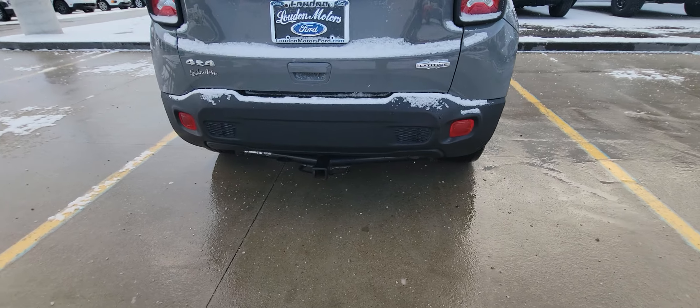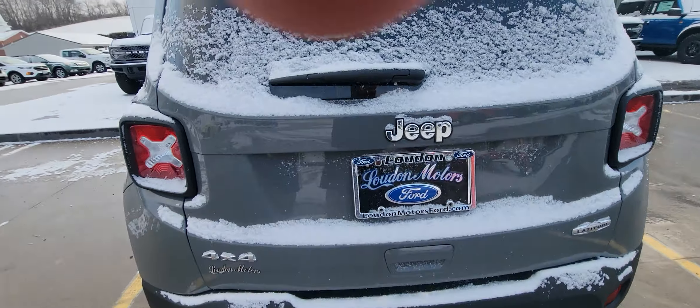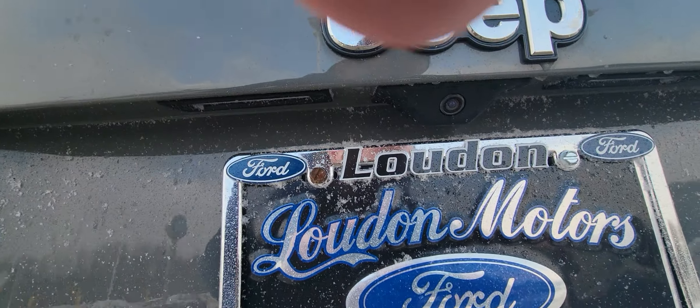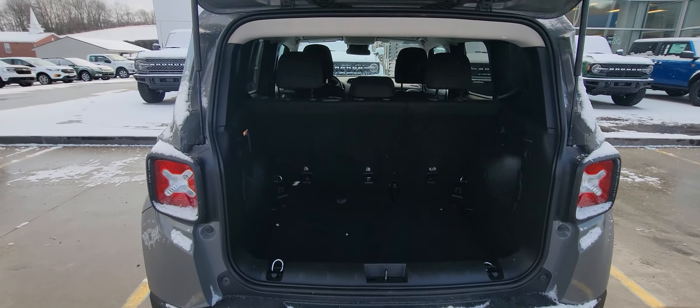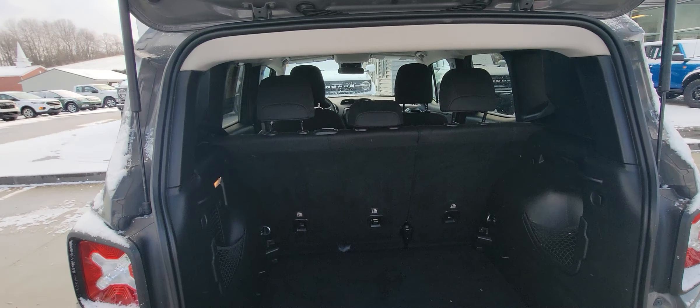Does come equipped with a tow package already — that's always a nice feature. Does have a backup camera. Go ahead and open this hatch. Plenty of room back here for groceries, luggage, whatever your necessities might be.